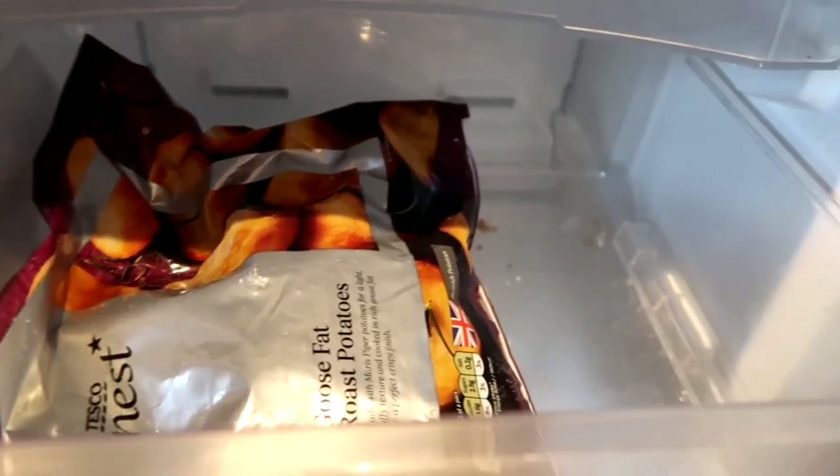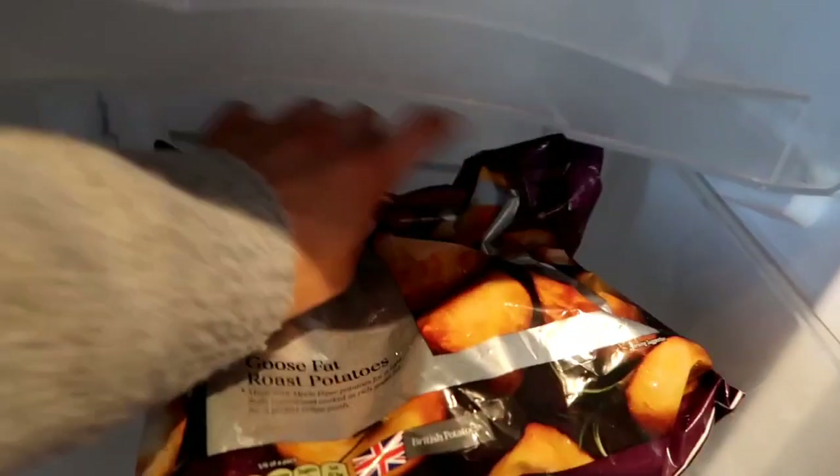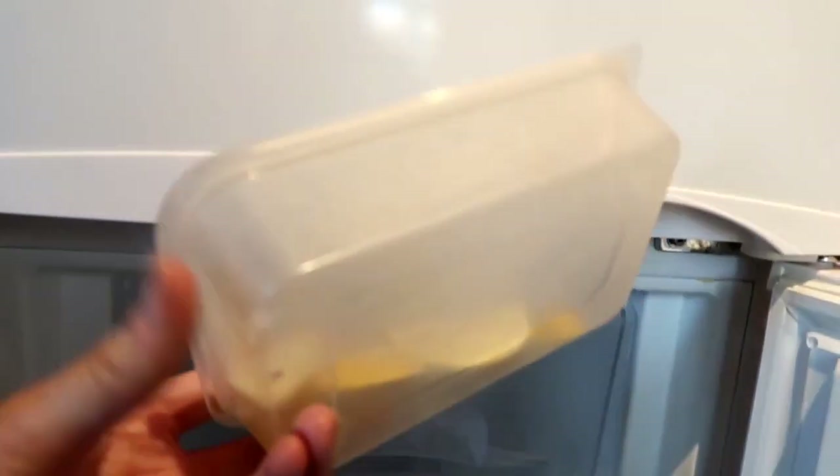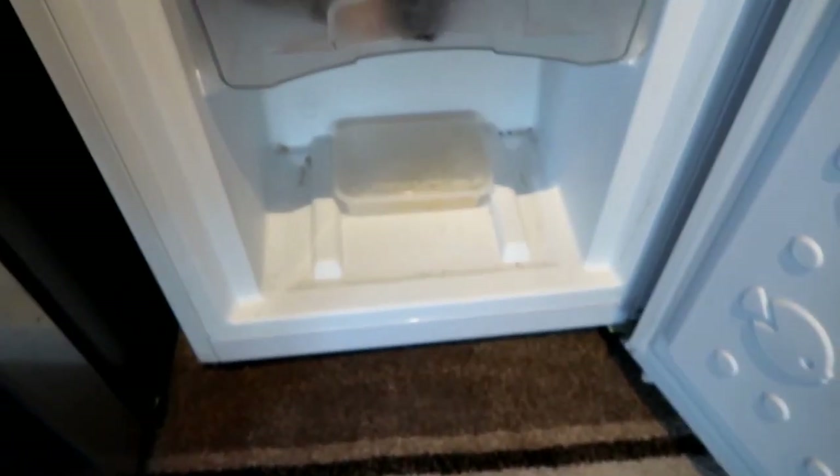I've already emptied one freezer here - I'll just show you in here now. It needs a clean out, but literally all it's got in it is some Tesco Finest goose fat roast potatoes and then in the bottom box is just some sliced frozen lemon. And that's it - then it just needs a little clean out, there's loads of crumbs at the back. That's one of my jobs for next week - to get that freezer cleaned out now that it's empty. I'm so proud of myself that I've managed to clear everything out.